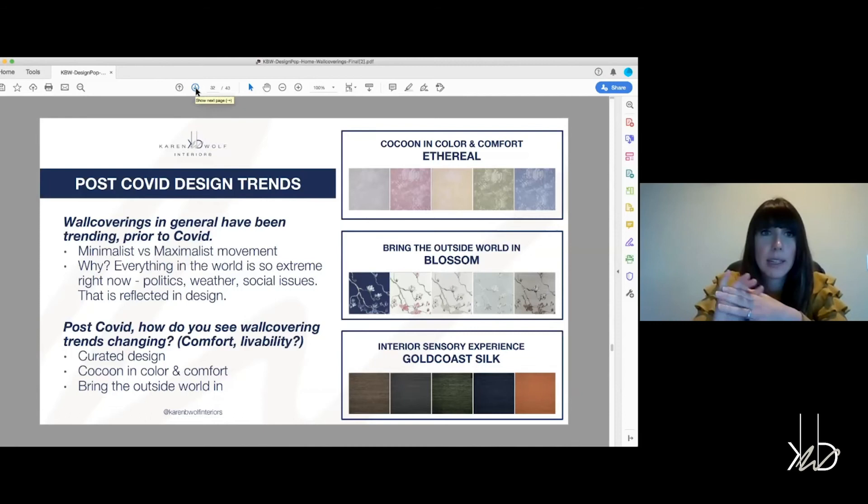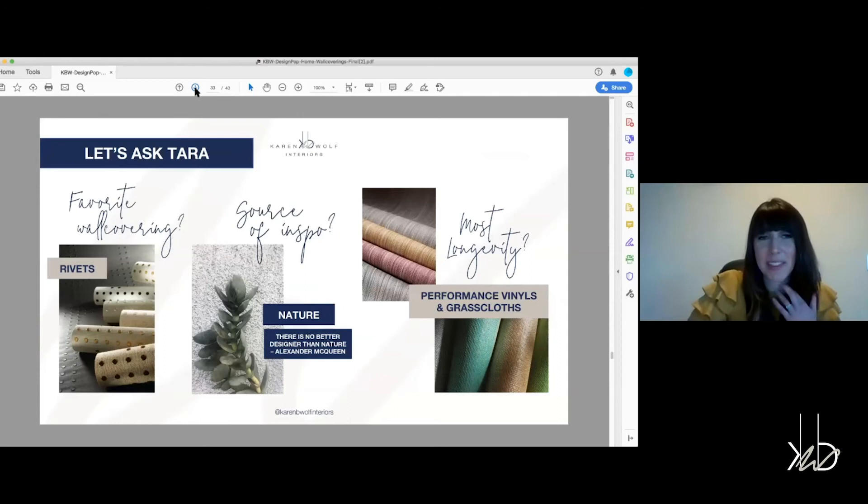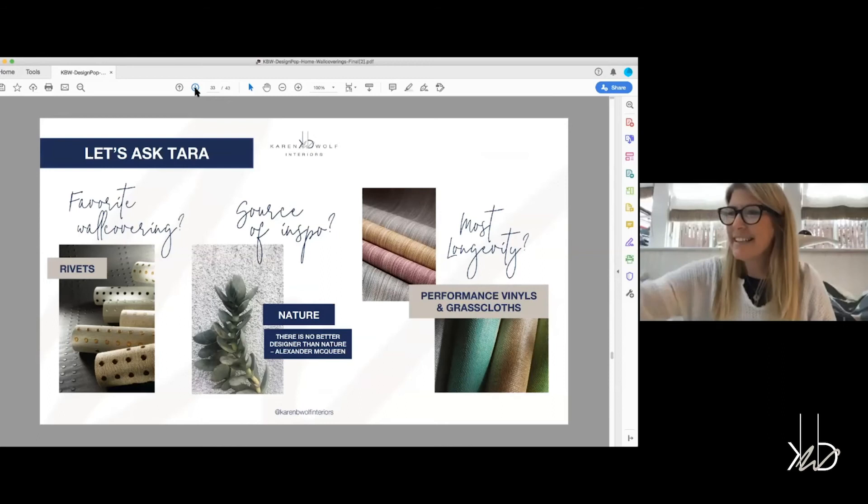Tara, what is your favorite wall covering? My favorite is definitely Rivets. It was the very first collection I worked on when I joined Philip Jeffries and it has a very special place in my heart. I love the texture, the raised elements — I just think it's effortless and timeless and you can customize it. We love the rivet pattern in our office too. We keep pulling it out. It's been out at least 10 years now and we're still using it. We put it right back in because it is so timeless, classic, and beautiful.